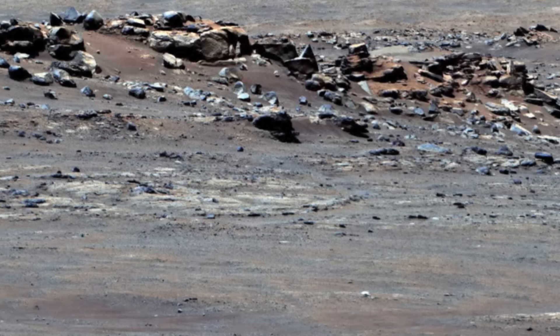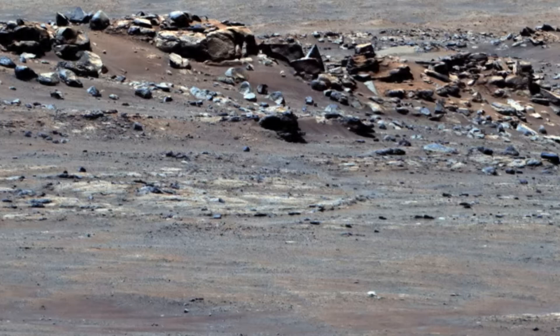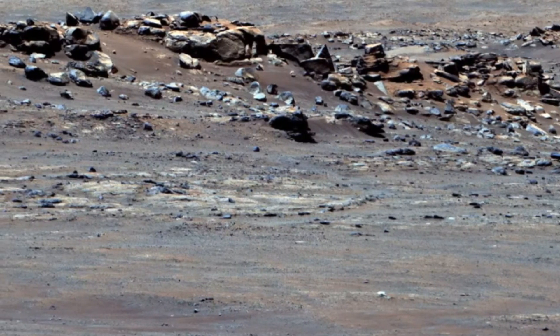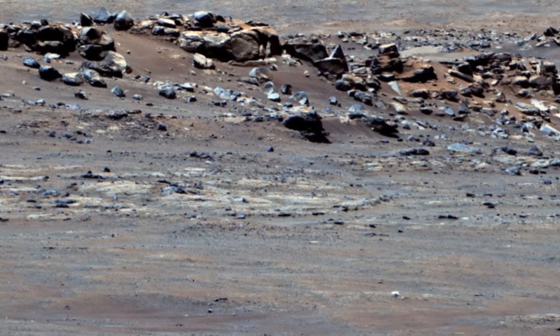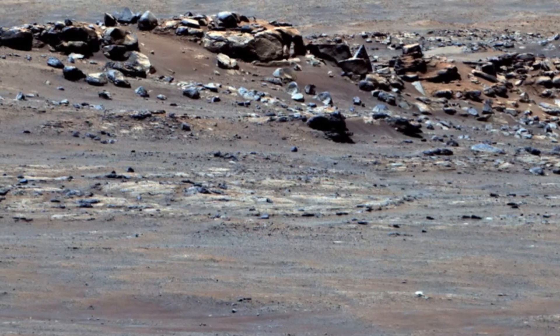Lastly, Perseverance stands at the forefront of exploration, meticulously collecting samples from the crater floor, which hold immense importance for future missions. These precious materials, destined to eventually return to Earth, promise to unlock secrets about Mars' past, possibly revealing the traces of life that once thrived in its ancient landscapes.